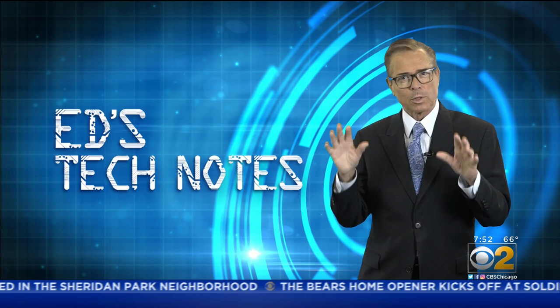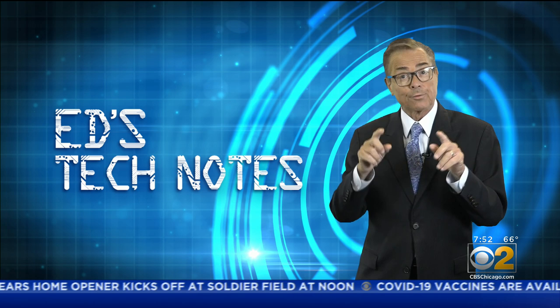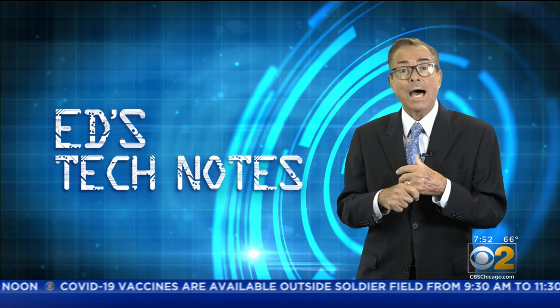She recently had one of her butterflies spotted in Mexico. You can find out more about the butterfly migration by checking out the butterfly monitoring network. Such a neat story, thanks so much.